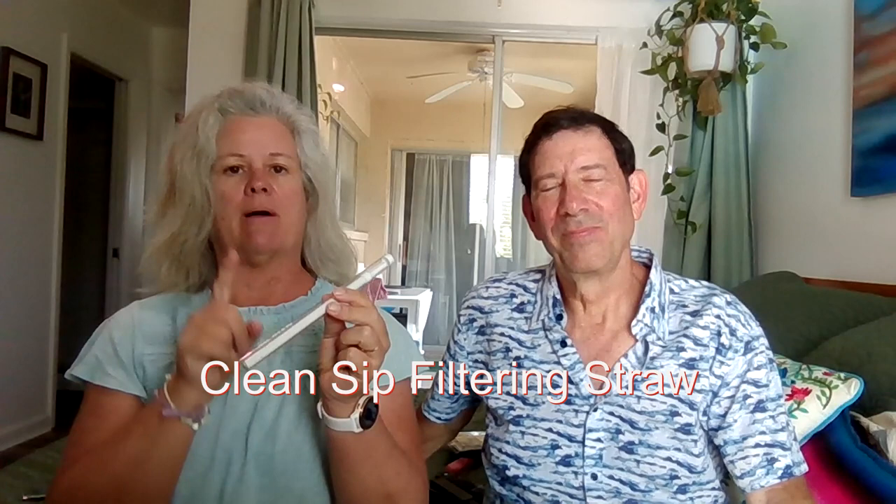You'll see this in our packing video — this is my filtering sippy straw. In places where it's questionable about the water, we just take the tap water and sip it through this or boil it. It's called CleanSip — I'll put a link in the description. It was only four or five dollars, much cheaper than some of the more branded filtering straws.